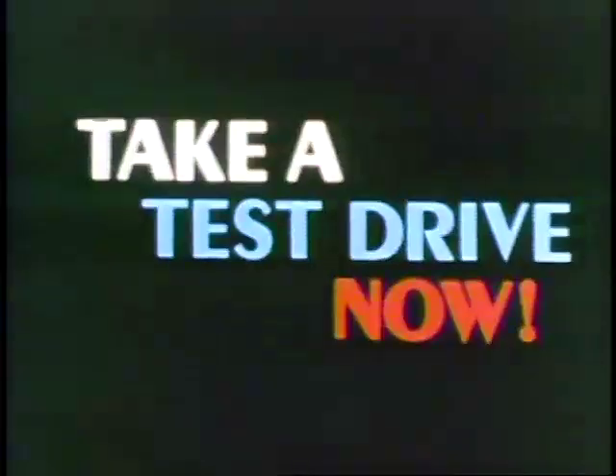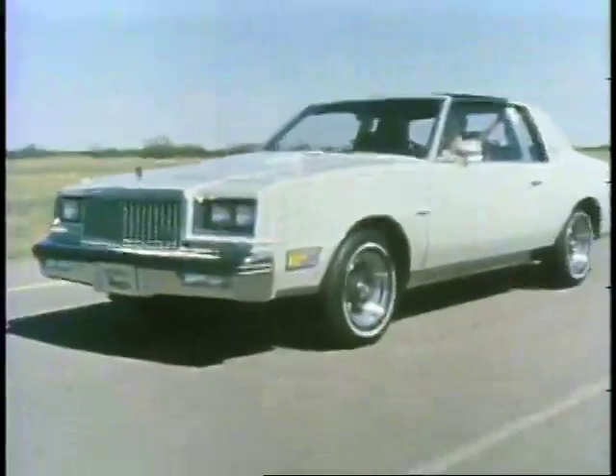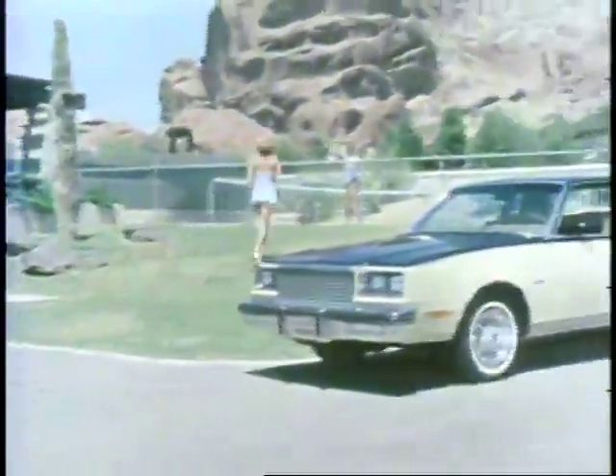Ask your Buick salesperson to show you the Regals available for immediate delivery. Take a test drive now and see how perfectly Regal's design and styling matches your style of living.